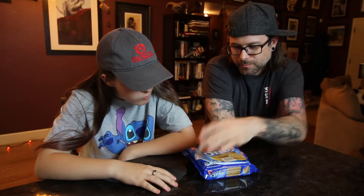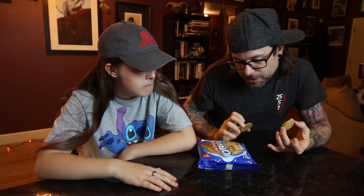It tastes really blah to me. It tastes like a graham cracker. It doesn't taste like anything special. They taste really bland — like cookie butter — it's just gonna taste like a graham cracker pretty much. Well, the outside is a graham cracker. It says right here: graham flavored cookie with cookie butter flavored cream.